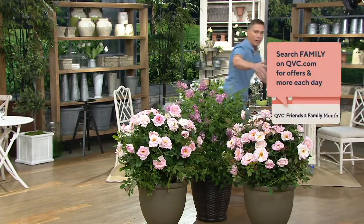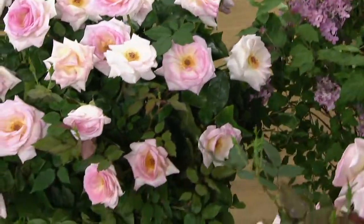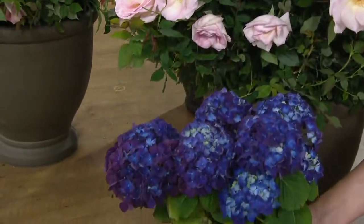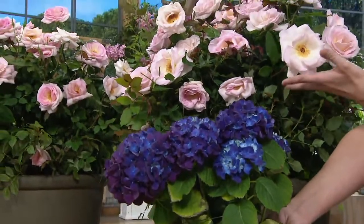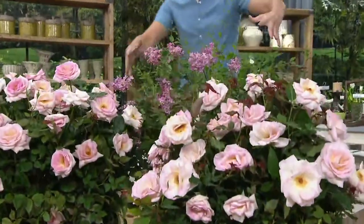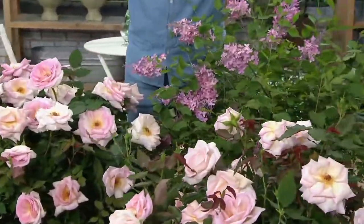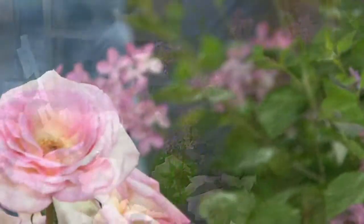I paired it with that beautiful lilac we had on a little bit earlier. English garden to the extreme here. You've got these beautiful purple hydrangea in the front, you've got these gorgeous peachy, pinky peachy roses just a little bit above them, and then in the back place your lilacs — and you've got literally an English garden for just three pieces from our show.